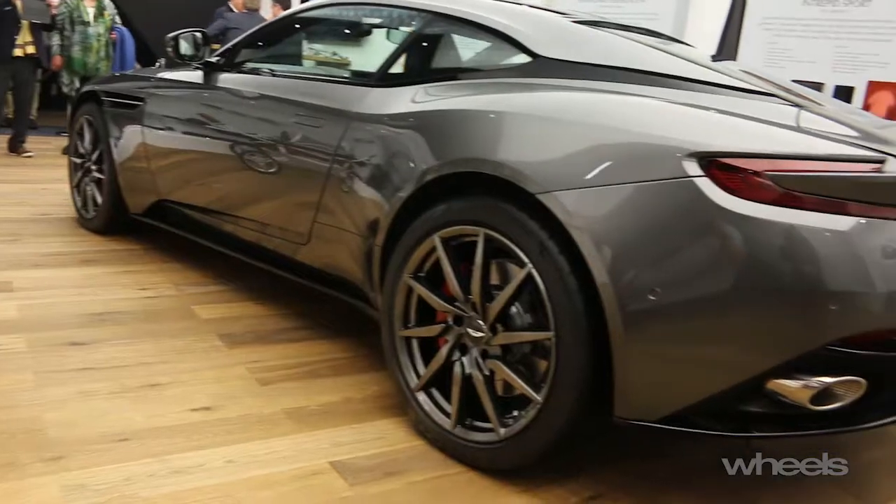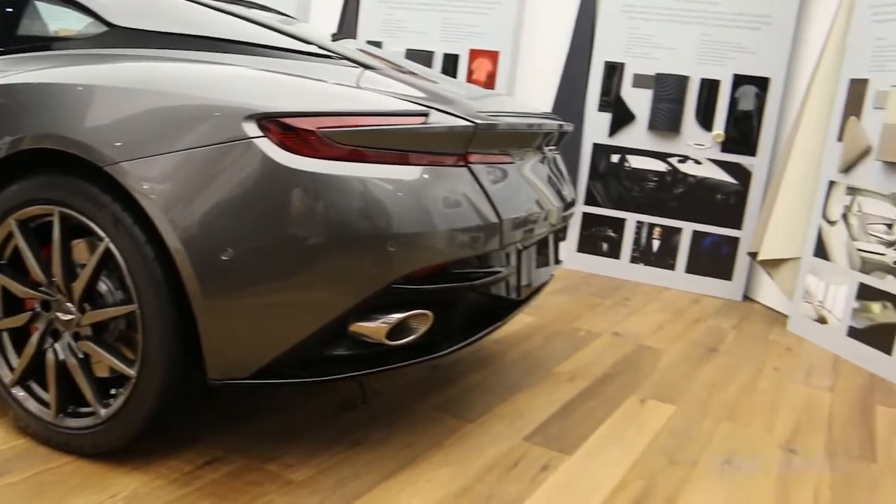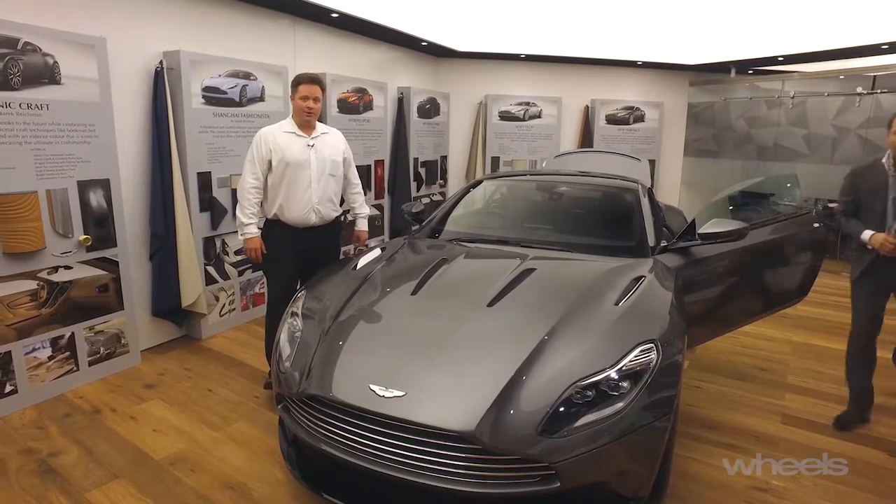Under the bonnet is an all-new V12 engine — 5.2 litres, now with twin turbochargers, producing 448kW.